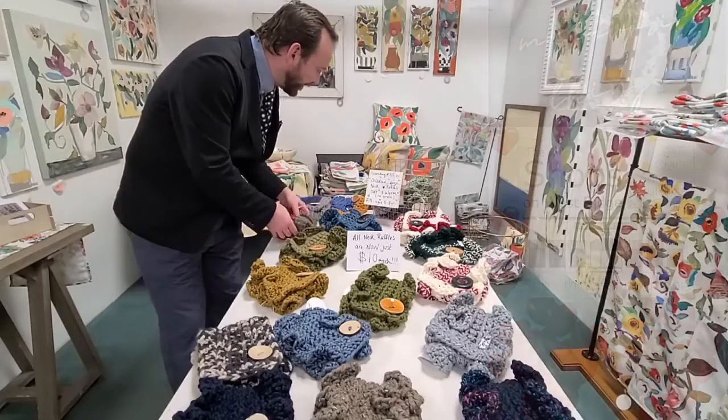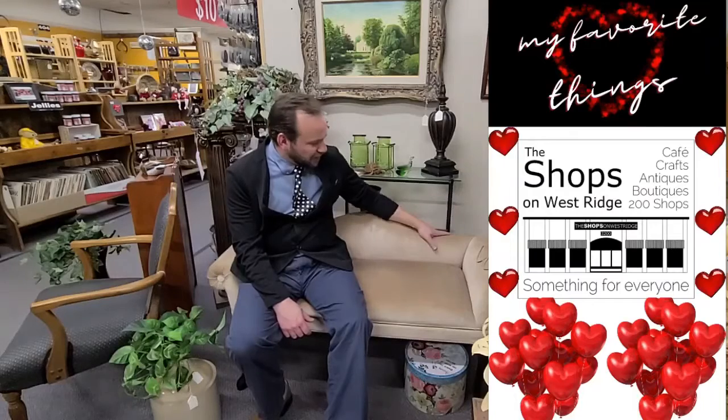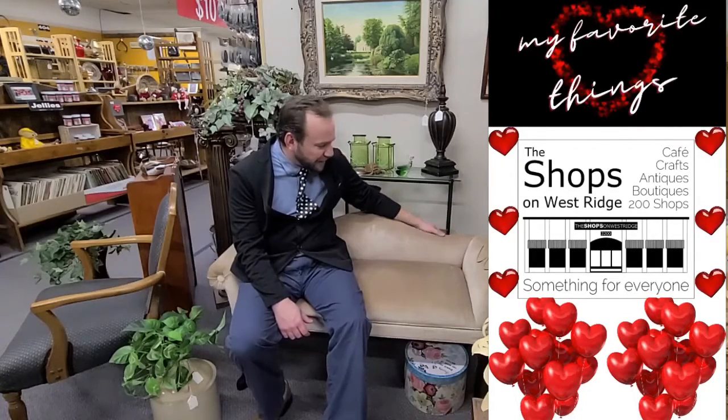More of My Favorite Things this week in Shop 365, DNG Collectibles. Look at this bench right here — don't see too many like this. Nice and sleek fabric, in mint condition, perfect for a hallway or wherever you might want to put it in your home. $110 takes her home — a very unique bench in DNG Collectibles.